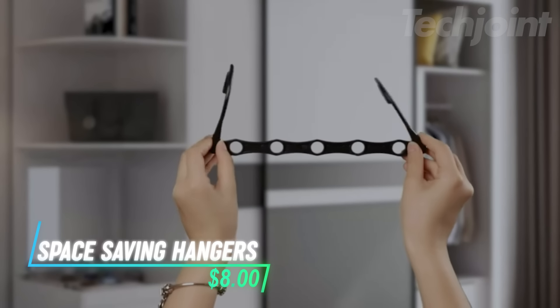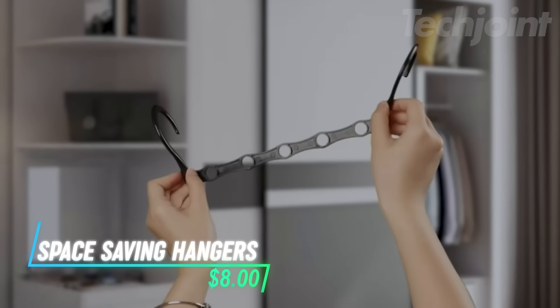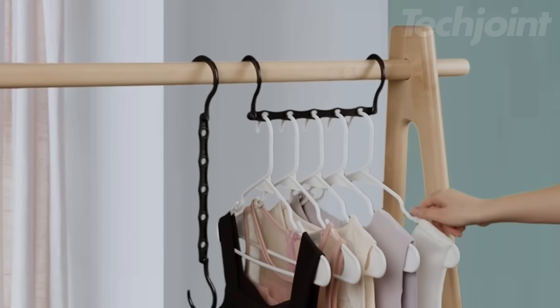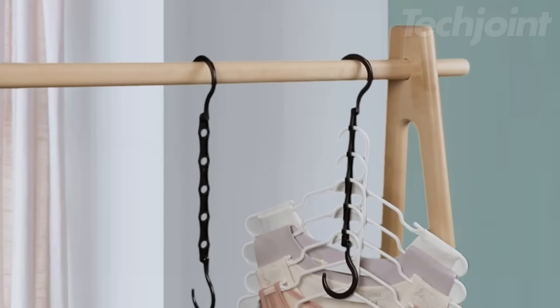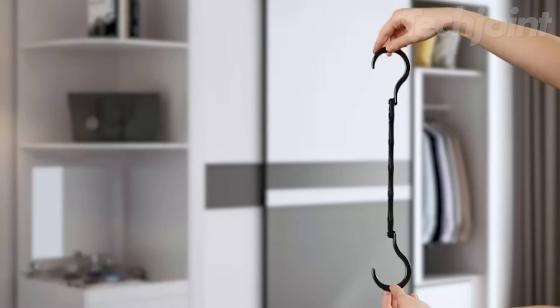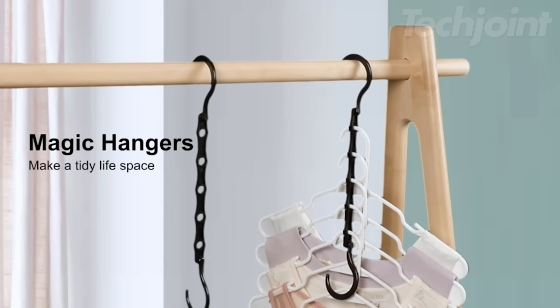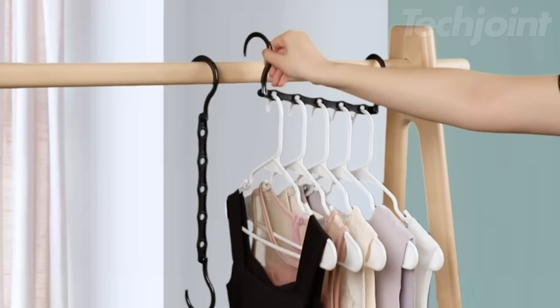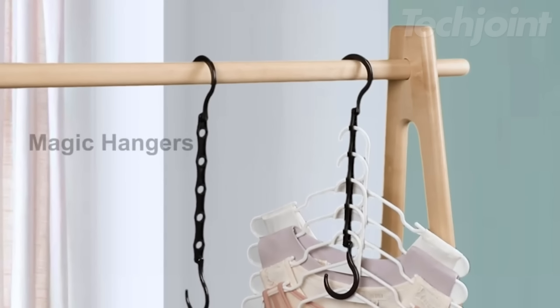Maximize your closet space with these smart space-saving hangers. Made from sturdy plastic, they're designed to hold all types of clothes, from jackets to delicate tops. Perfect for tight spaces like college dorm rooms or small apartments, these hangers help you stay organized and make the most of every inch in your closet. Their sleek black design complements any wardrobe, offering both style and function for all your storage needs.